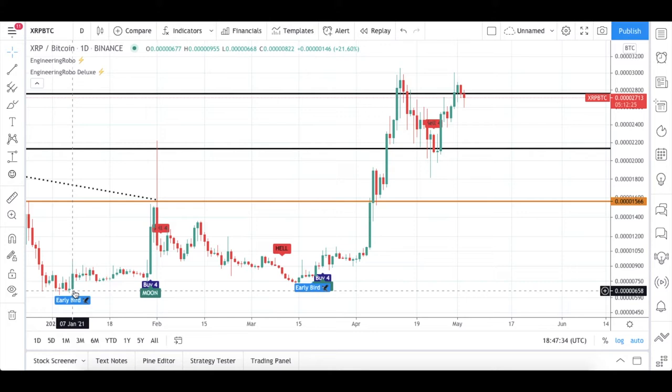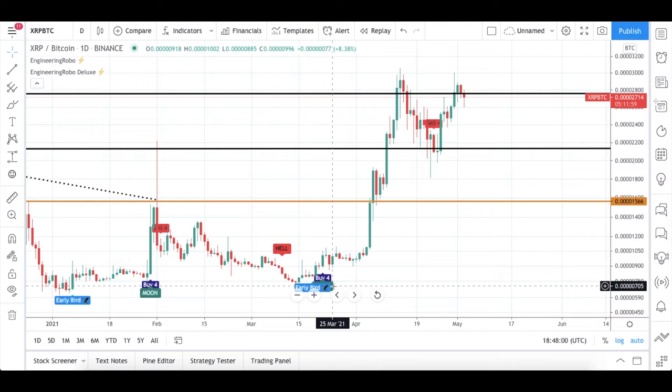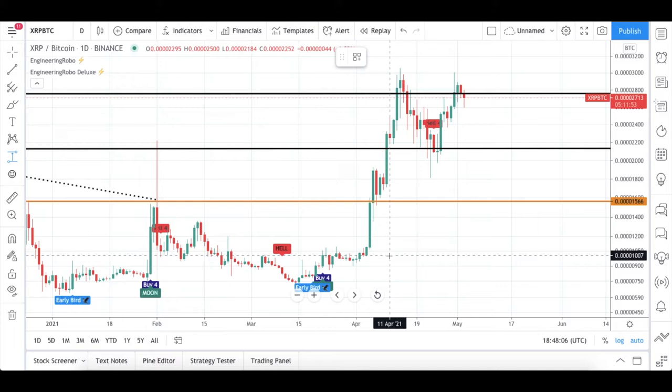Now let's look at XRP/BTC. Again, starting on January 2021, we got this early bird signal, and on the last day of January we got this buy-4 and moon signal. With these buy signals, the candles reached my resistance level and then started going down — the sell-4 signal and hell signal became present. But again on March 2021 we got this buy-4, early bird, and then moon signal.